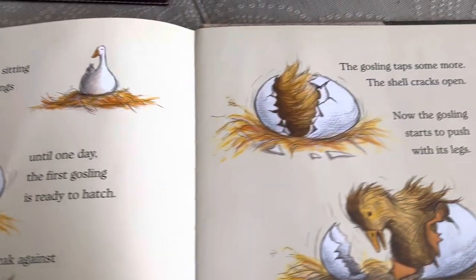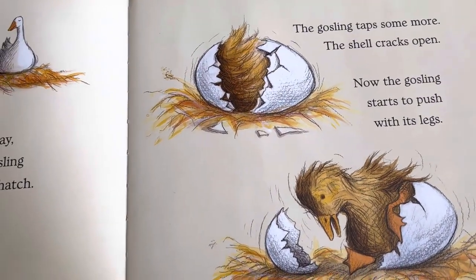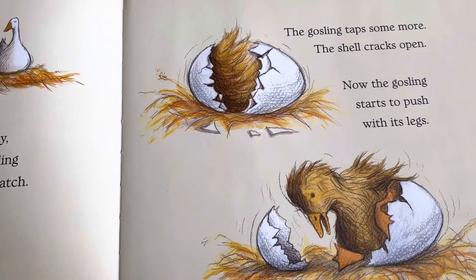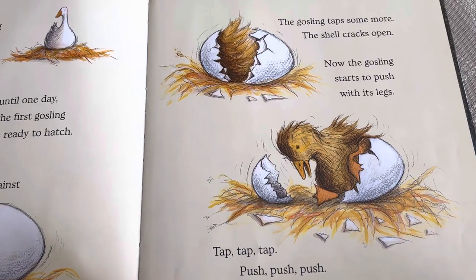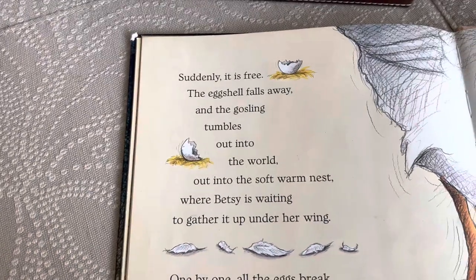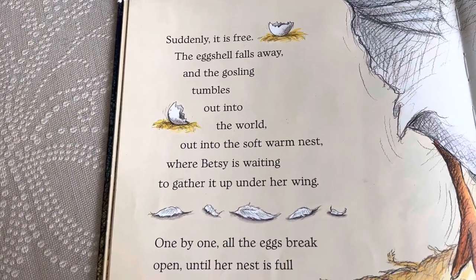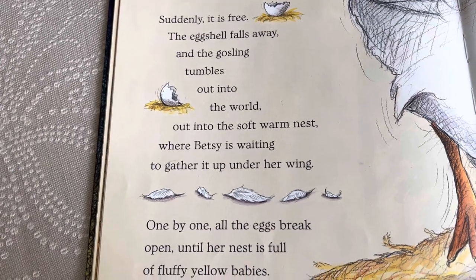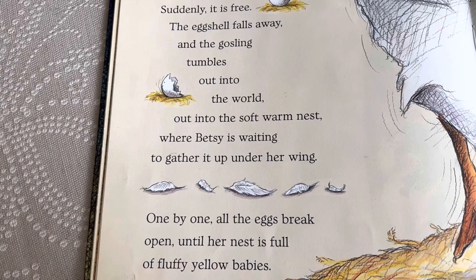The gosling taps some more, and the shell cracks open. Now the gosling starts to push with its legs. Tap, tap, tap, push, push, push. What a struggle. Suddenly, the gosling is free. The eggshell falls away, and the gosling tumbles out into the world, out into the soft, warm nest, where Betsy is waiting to gather it up under her wing.